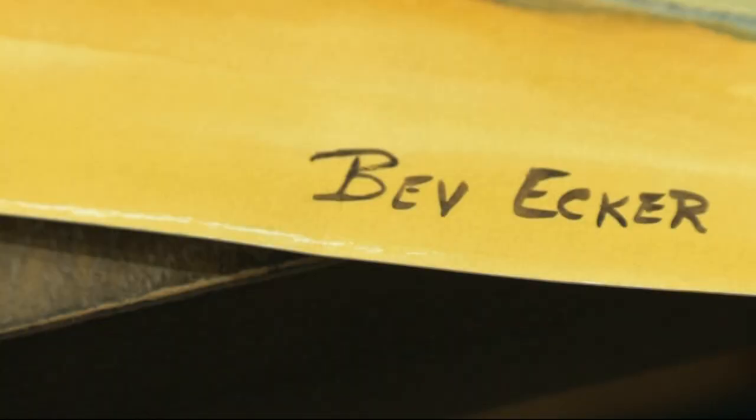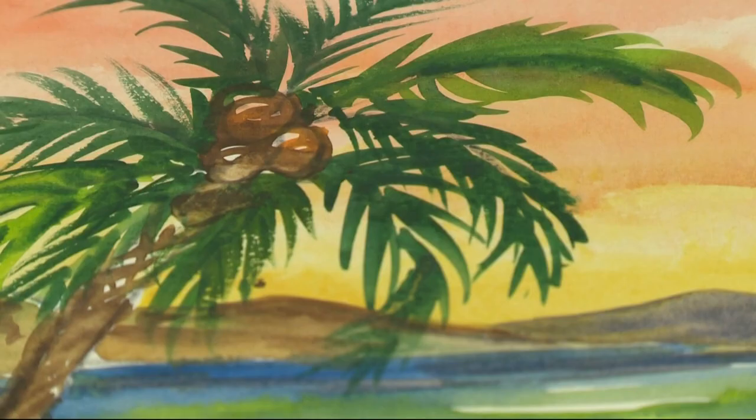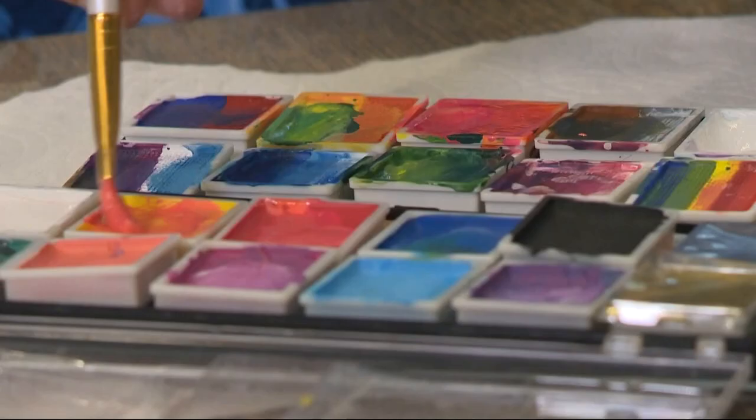Well, I've been painting since I was two years old. I painted on the walls of my crib. For over a decade, she worked aboard cruise ships, painting faces. With canceled sailings, Bev found a creative way to add more than just color.